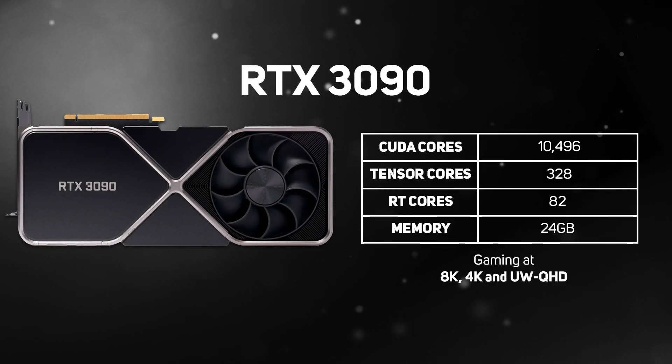The RTX 3090 is NVIDIA's most powerful gaming graphics card. This ultra-fast graphics card sits alone in our ultra-high-end category, packing in 10,496 CUDA cores and 24GB of memory, providing stunning gaming experiences at the most demanding resolutions: 8K, 4K, and UW QHD.